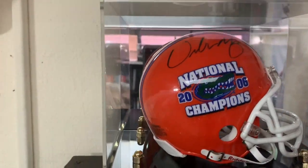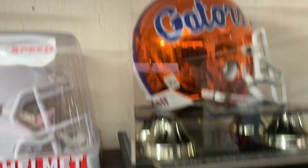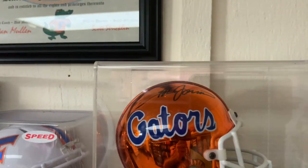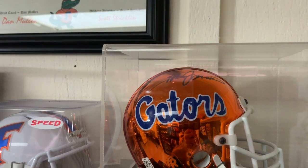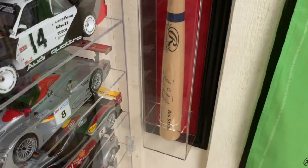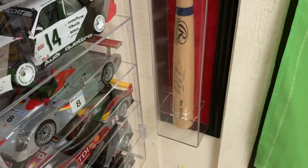This one is an Urban Meyer, this one is a Spurrier, and I have a Tim Tebow signed baseball bat, which I thought was a nice get.